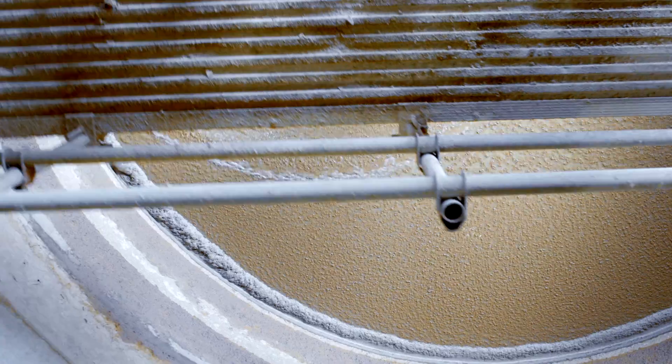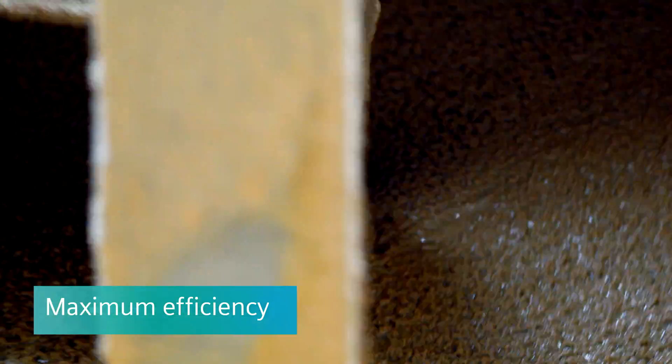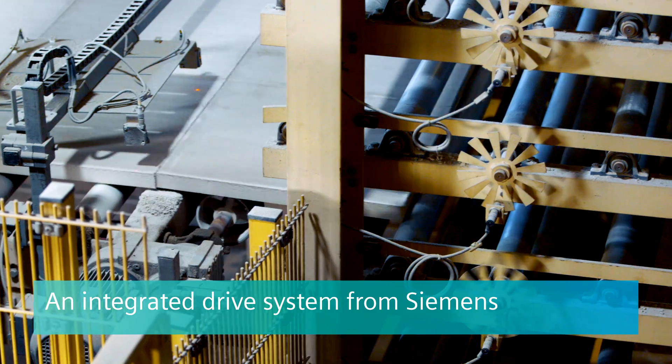The Siemens synchronous reluctance system used has shown excellent properties following implementation. As a result, we've demonstrated a calculated annual saving of approximately 2% in energy costs. And we'll try to gradually convert all motors with this system, as well as implement them more widely within the Knauf group.